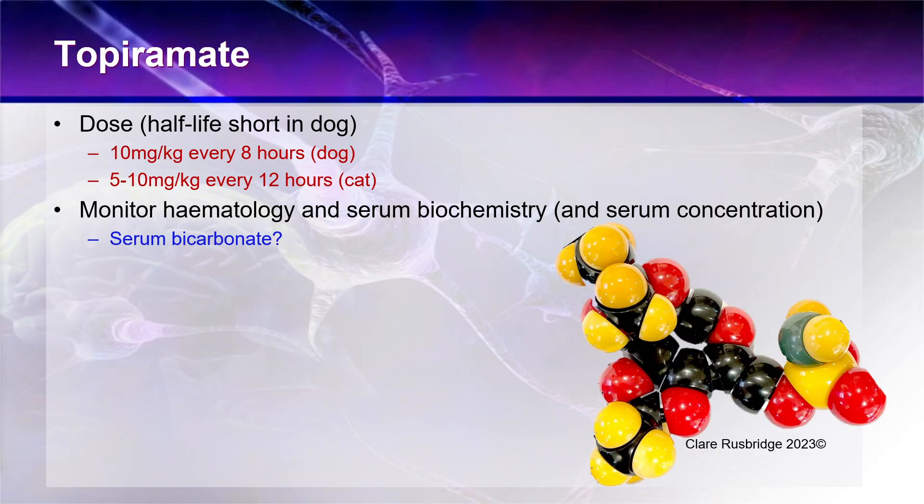Regarding dose rate: topiramate has a much shorter half-life in the dog than the cat. In the dog, we tend to give higher doses of 10 milligrams per kilogram every eight hours. In the cat, you can get away with every 12 hours, or perhaps with the extended-release formulation every 24 hours, which makes it attractive — as cats are always a species much more difficult to medicate. I may start lower and titrate up to the target dose.